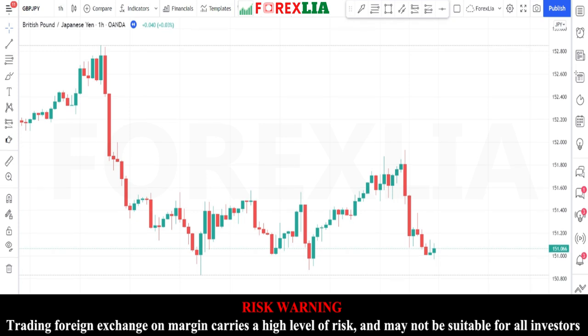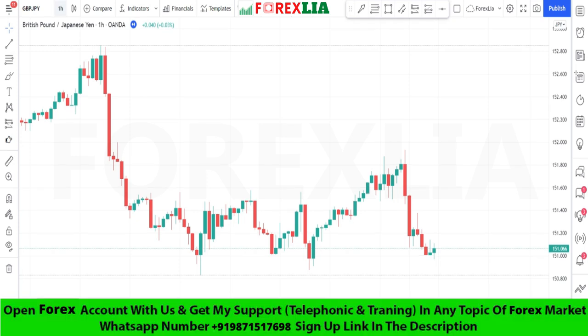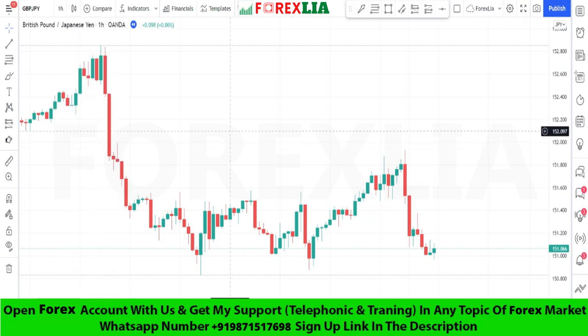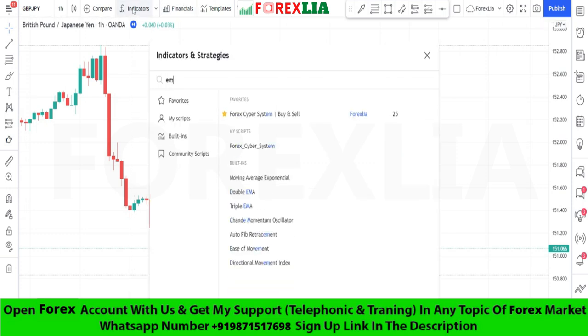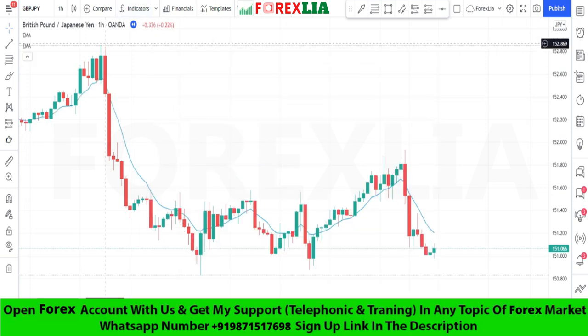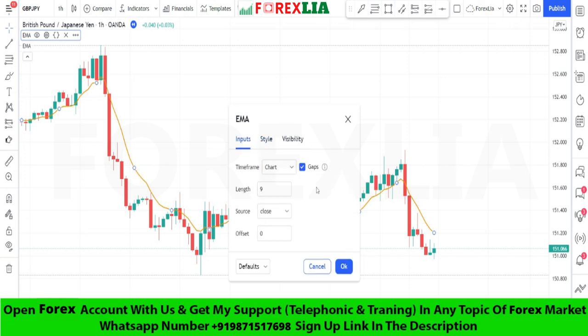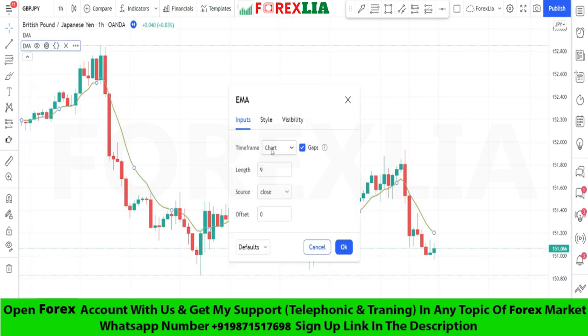Hello traders, I hope you are doing well. Today I am going to share with you a powerful trading strategy. First, we open GBP/JPY on the one hour time frame. This strategy uses two moving averages: the first is the nine period and the second is the 50 period.